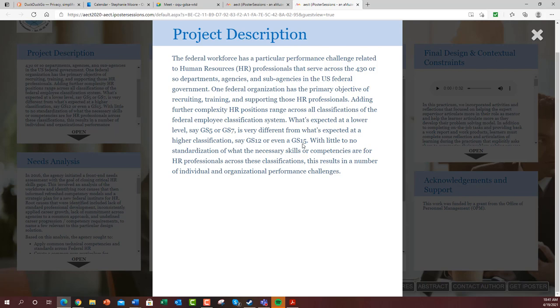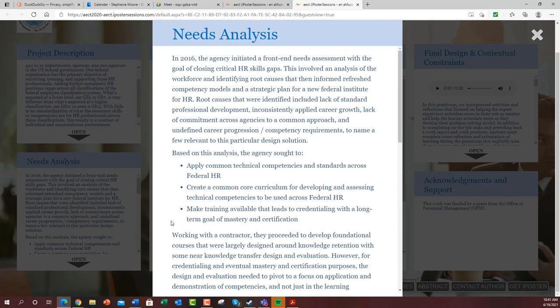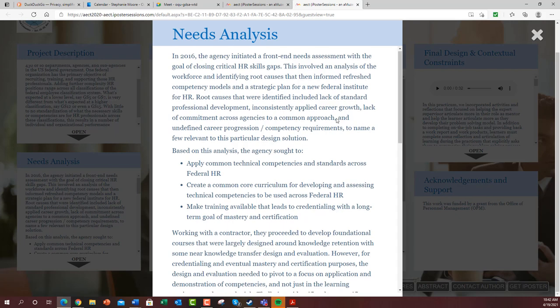There was very little standardization of what the necessary skills or competencies are across these different classifications. So in 2016, OPM initiated a front-end needs assessment with the goal of closing these critical HR gaps, and they conducted an analysis identifying some of the root causes.